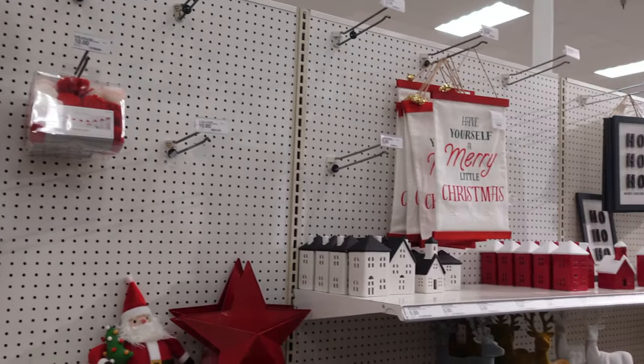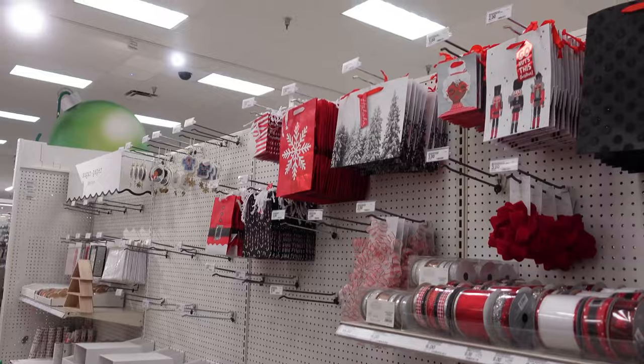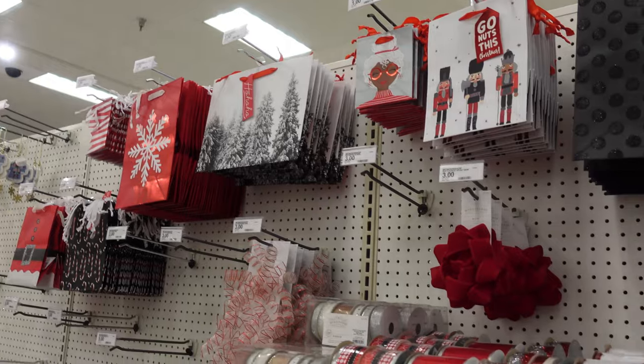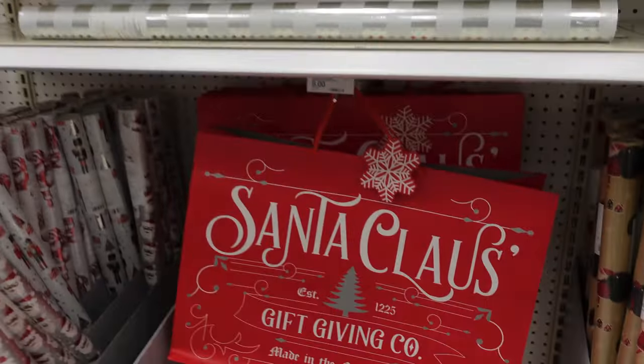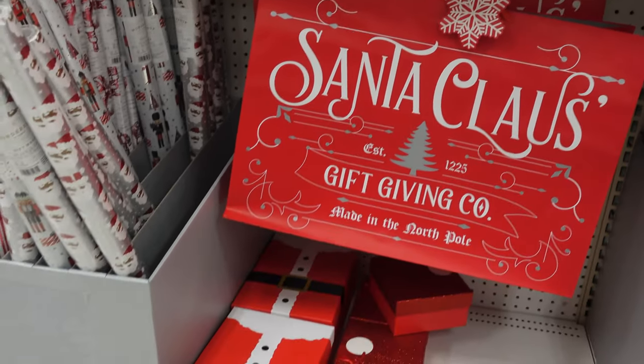They haven't put out everything just yet, but there's about five aisles worth of Christmas stuff. In this aisle they have a lot of the gift bags. They have ribbons for like six bucks. They have this gigantic Christmas bag for six dollars, or a gift bag, sorry.